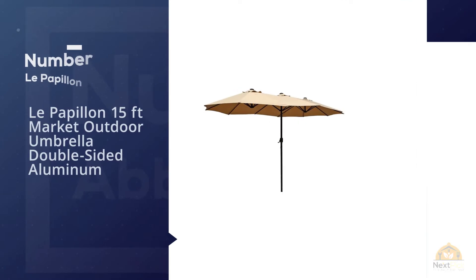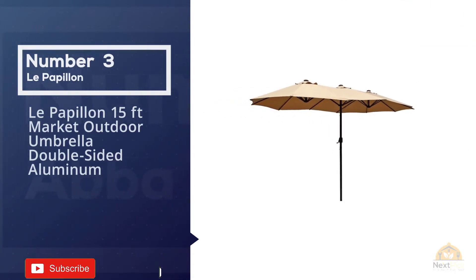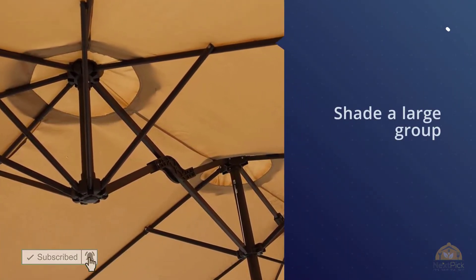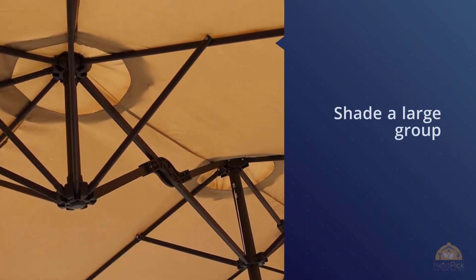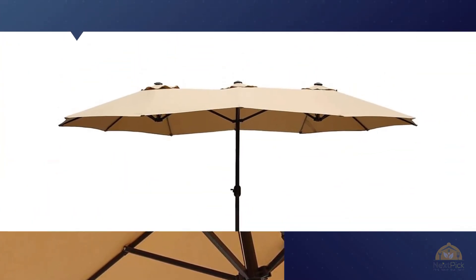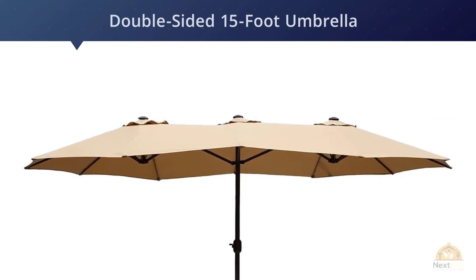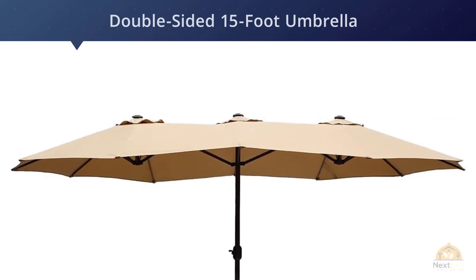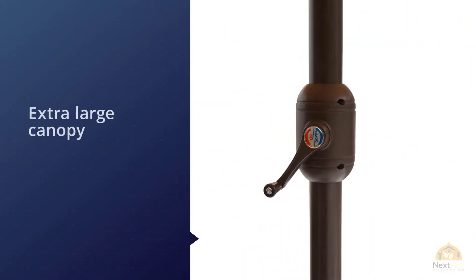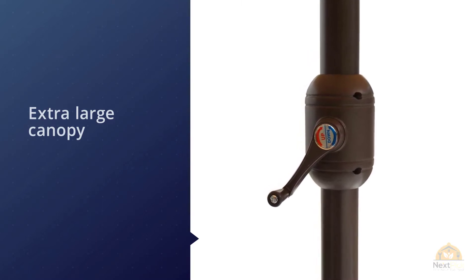Number three: Les Papillons 15-foot market outdoor umbrella, double-sided aluminum. If you're looking for a supersized patio umbrella to shade a large group, this is the perfect solution. The two sides create a canopy spanning 14.7 feet across, supported by 12 steel ribs and a 2-inch wide support pole.